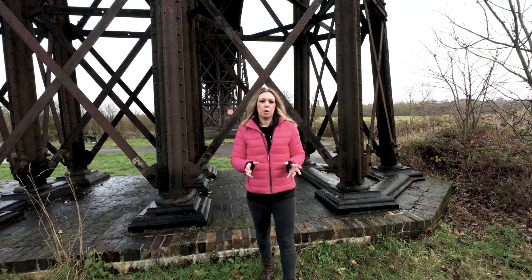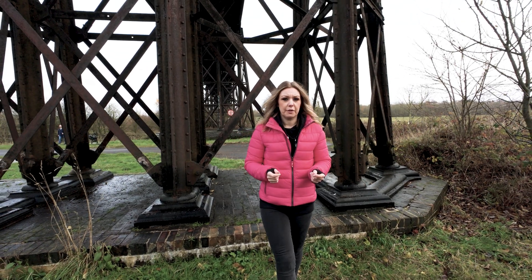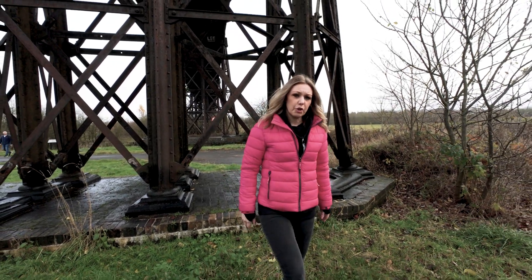Fast forward to World War One. It's January the 31st, 1916 and the Midlands is under attack. The German Zeppelin L20 is on a bombing raid and it's targeting Britain's industrial heartland. The town of Ilkeston, its coal mines, the railway network, including the viaduct, are in the firing line.